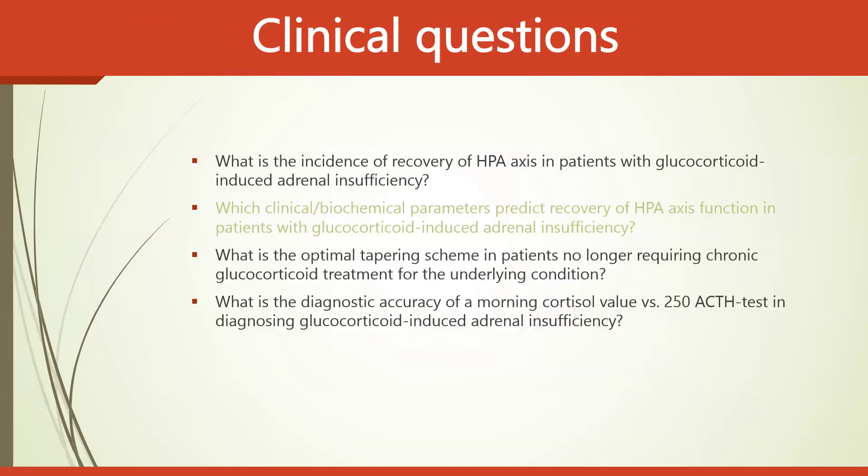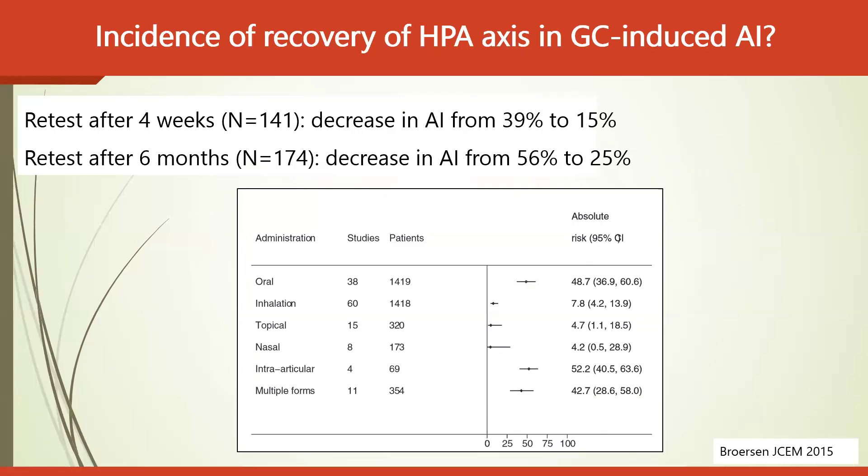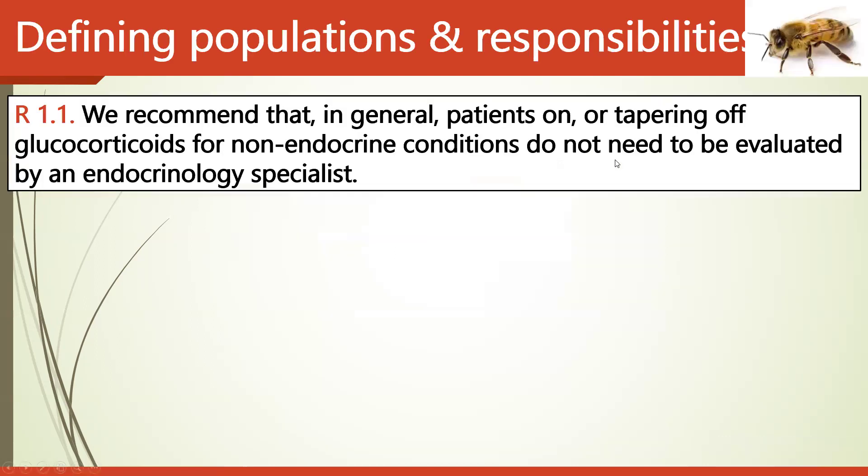Regarding the incidence of HPA axis recovery in glucocorticoid-induced adrenal insufficiency: if retested after four weeks, there is a decrease in the incidence of adrenal insufficiency from 39% to 15%, per studies published in JCEM 2015. If retested after six months, there is a decrease from 56% to 25%.